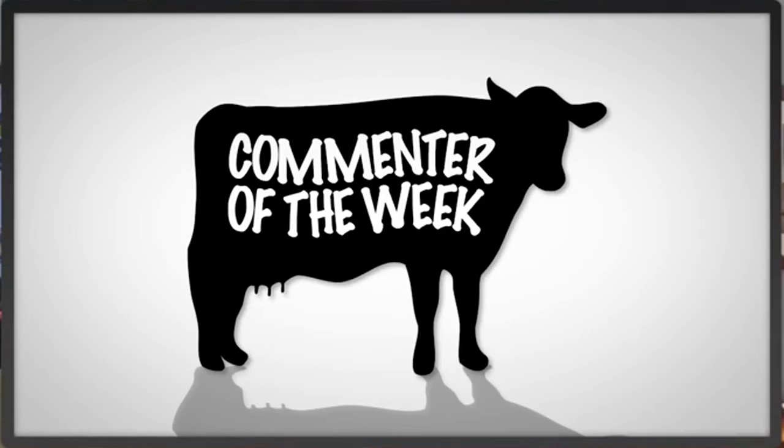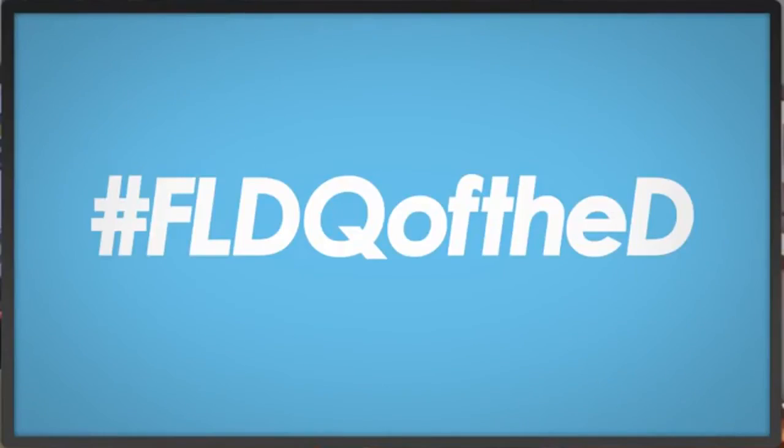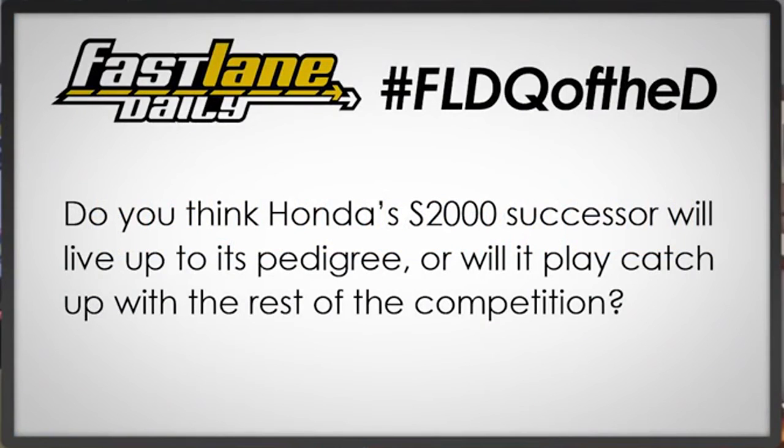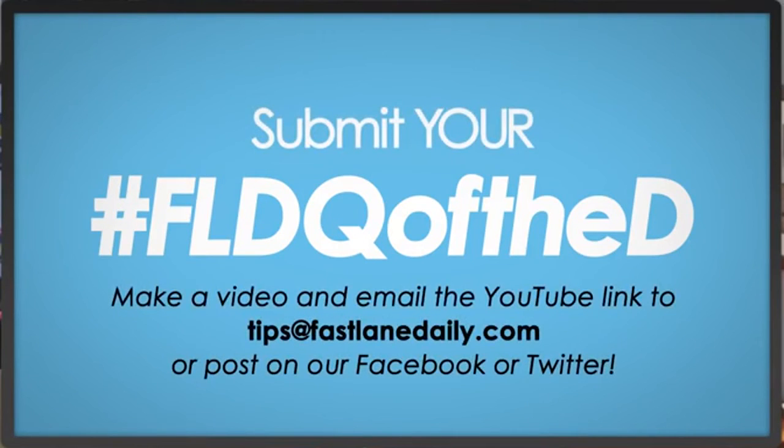Thanks for all the comments, folks, we appreciate them. A lot of people loved the bit Erica and I came up with last week with the Porsche thing. Question of the day: do you think Honda's S2000 successor will live up to its pedigree, or will it play catch-up with the rest of the competition? When the S2000 came out, people were blown away because it blew away the competition. Will this new one do the same thing, or are they just throwing it out there because of the new Mazda MX-5 and the Fiatta? Hashtag FLD Q of the D. Send your own in to tips at FastLaneDaily.com.